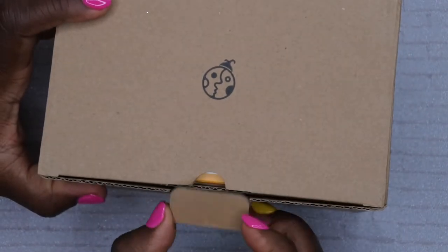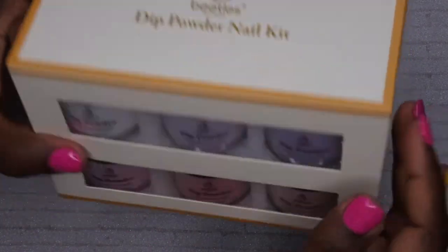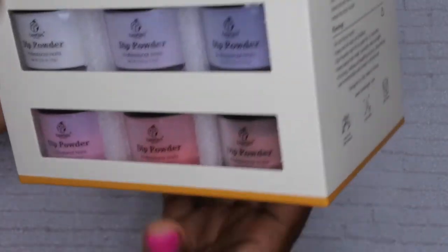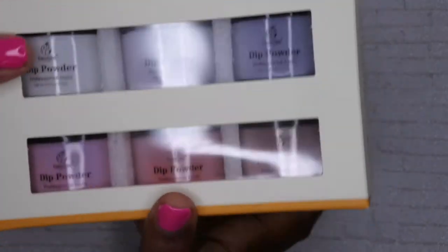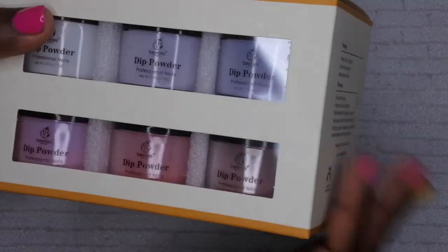The next product I got from Beetles is some dip powders. I like how these come packaged — I'm going to open this up. It says the dip powder nail kit. This dip powder kit came with 12 different colors. I got the set that has a lot of reds and purples, and it comes with a couple of glitter shades as well. I am going to make a dedicated video to this dip powder set, but I just wanted to feature it here and show you all what it looks like and how it comes packaged.